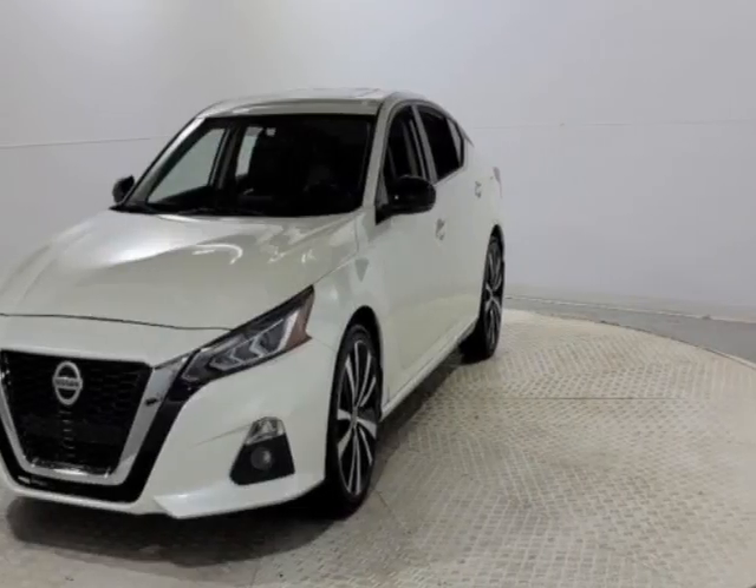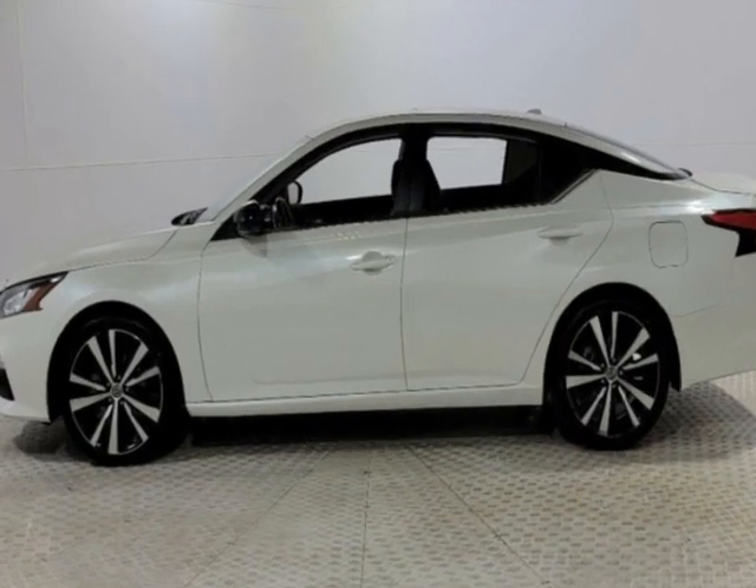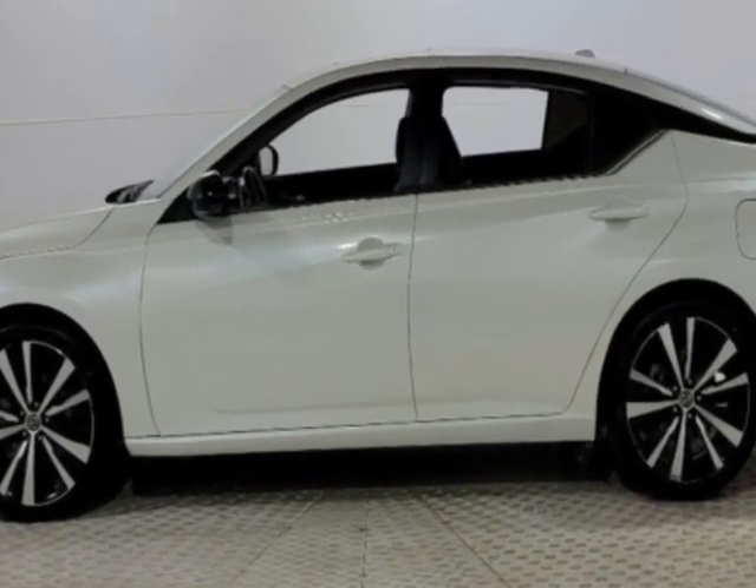Come take a look at this 2019 Nissan Altima. This Altima has just under 54,000 miles. This vehicle has a limited warranty.